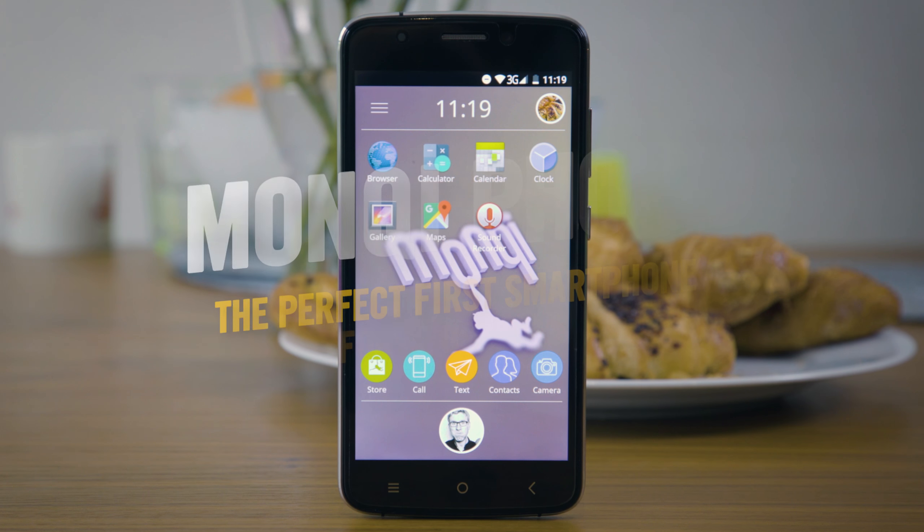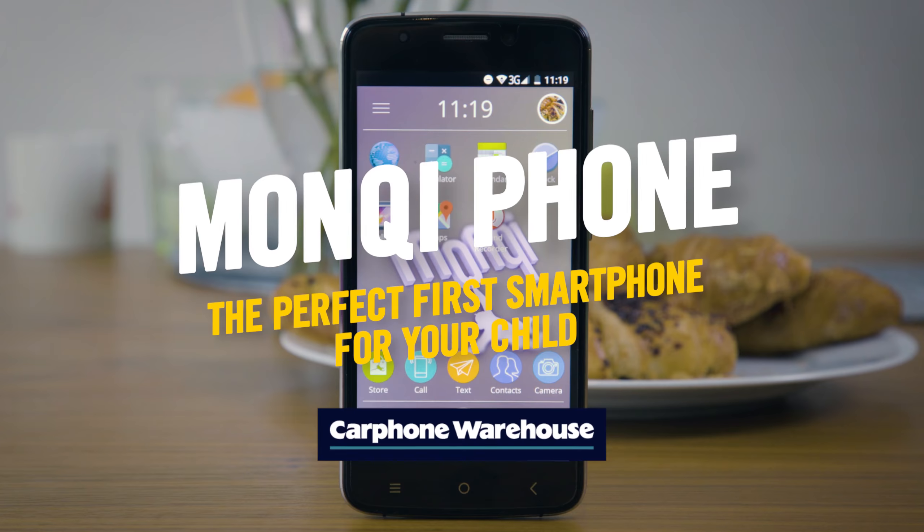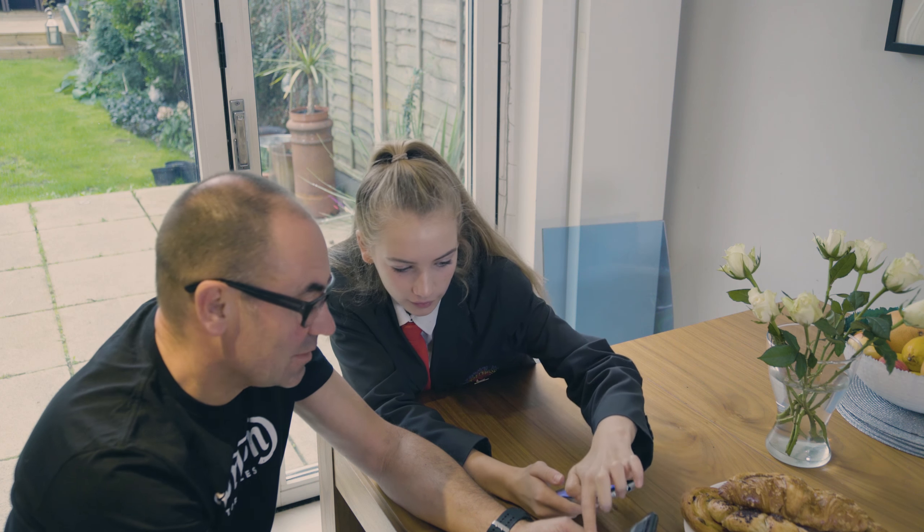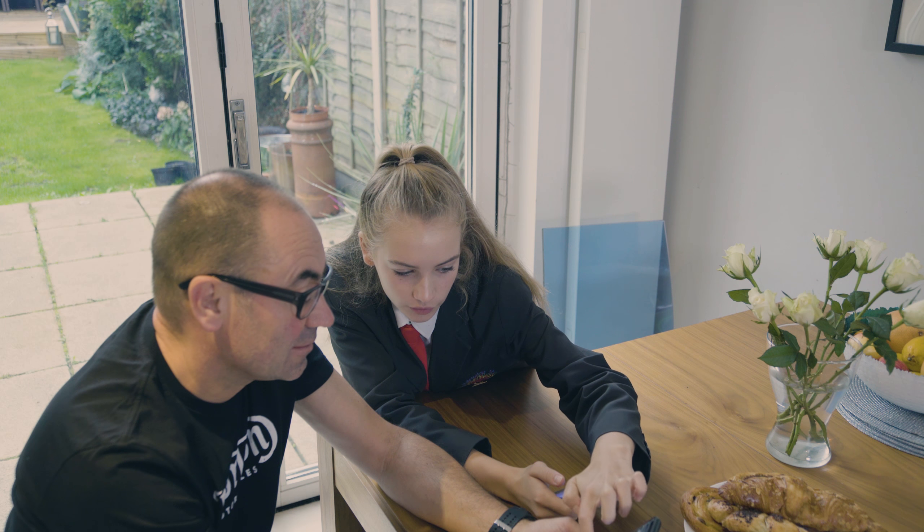As a parent, deciding when to give your child their first smartphone can be tricky. The likes of independence, peace of mind, peer pressure, and pester power are all considerations.